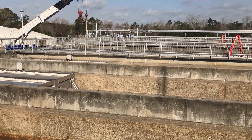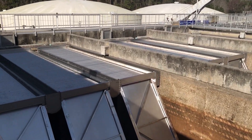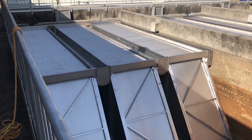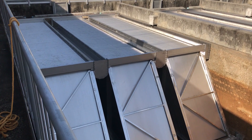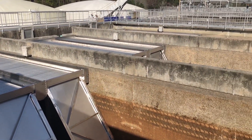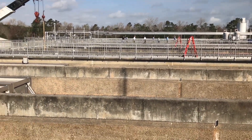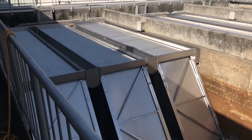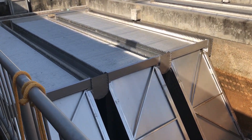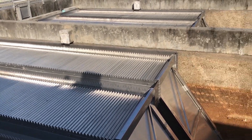The municipalities include Buford, Jasper, and Chester. This is the first group coming through; we have another group at 2 o'clock. These are all operators and municipalities from around the state of South Carolina, looking at putting plate settlers into their basins to improve their settling.